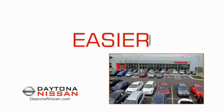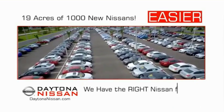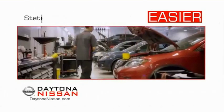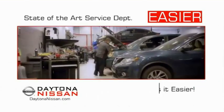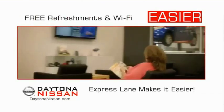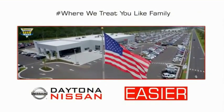The all new Daytona Nissan — we make it easier. Easier because 19 acres of 1,000 new Nissans means we have the right vehicle for you. Easy to own because every new Daytona Nissan comes with a lifetime warranty. Easy to service because our state of the art facility and express line makes servicing any vehicle easier. Easy to enjoy free refreshments and Wi-Fi while the kids play. Waiting is quick and easy. Come check out the all new Daytona Nissan just under the big flag at the Auto Mall.